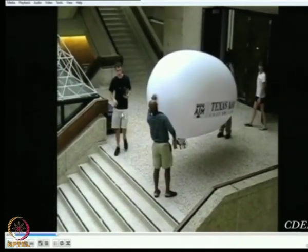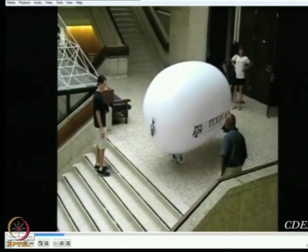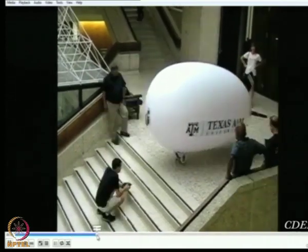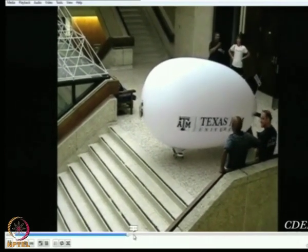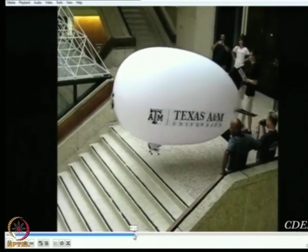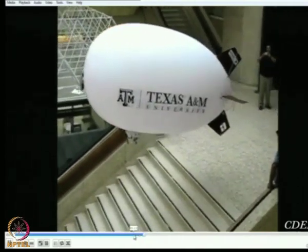A PhD student called Jacob was flying the blimp, and his mother came just to see what Jacob was up to during summer. You can see this particular blimp has two swivelable motors on a gondola, and the lights you see are only for fun — no technical application, just to create some excitement at night.